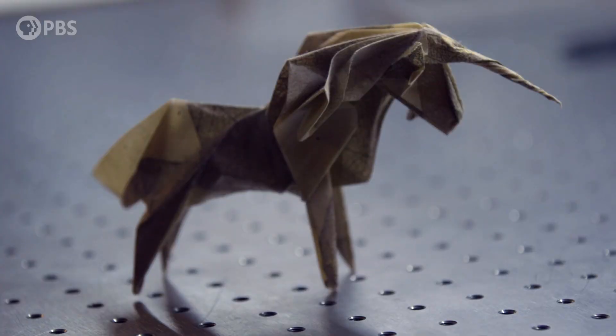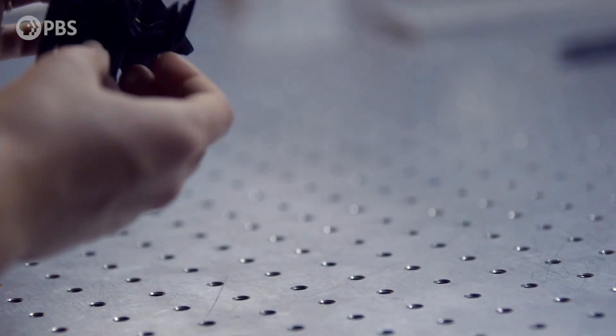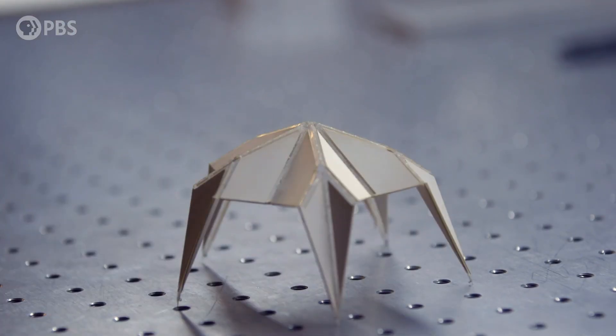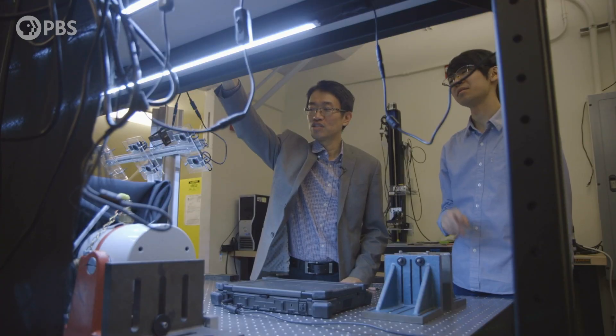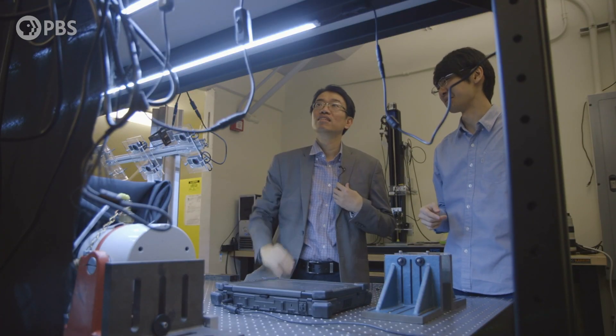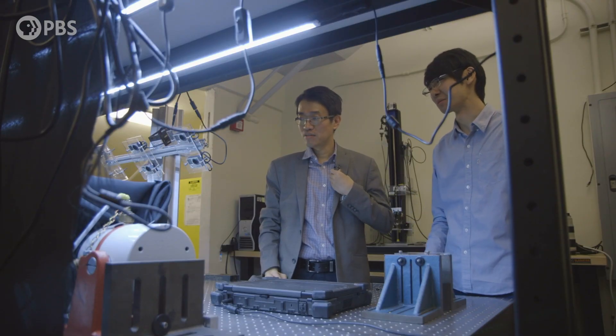My five-year-old daughter loves folding paper. So I basically work with her, and we do origami together. This is something that I really like about origami, and it enables me to connect with people around me.